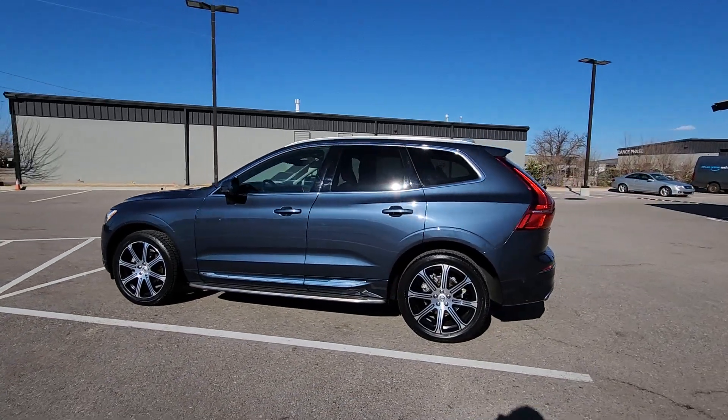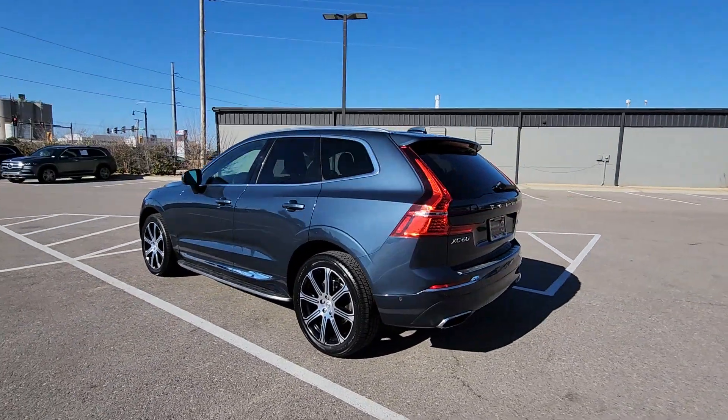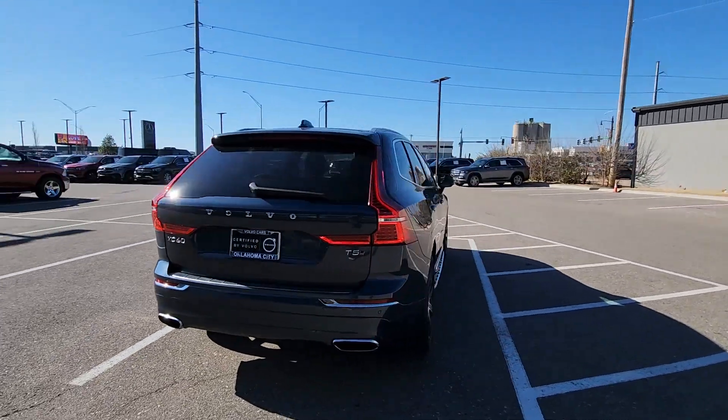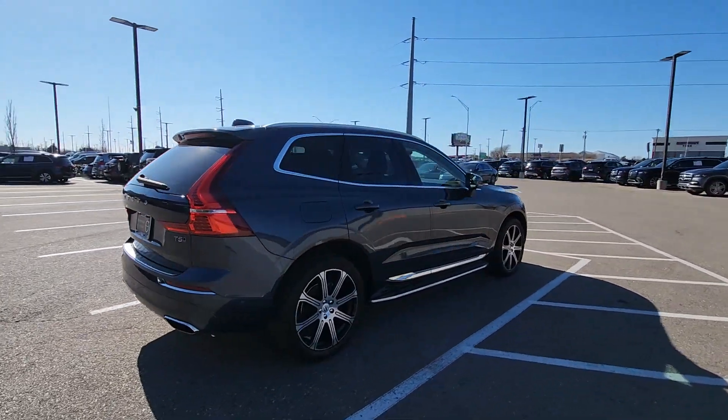Here is a wonderful 2021 Volvo XC60. With less than 40,000 miles on the odometer, this vehicle provides excellent value.